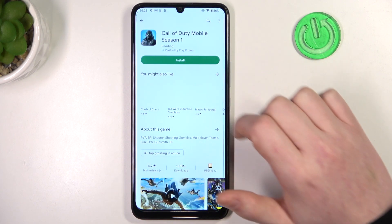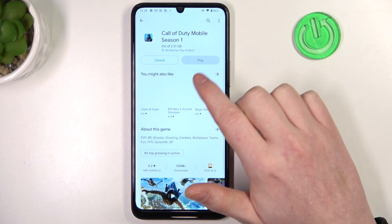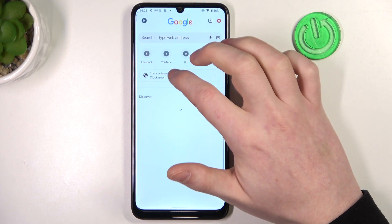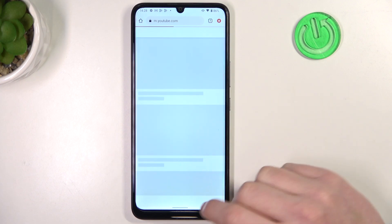If you go back and try to download the same game, it should begin the download. And the same is with Google Chrome — if we try to reload the page, it works fine.